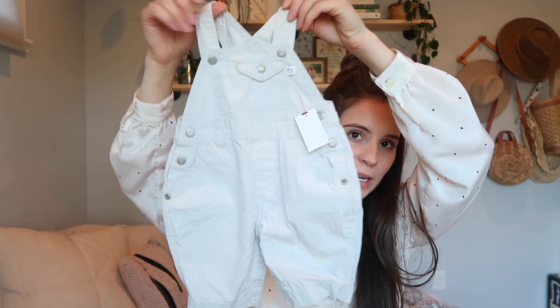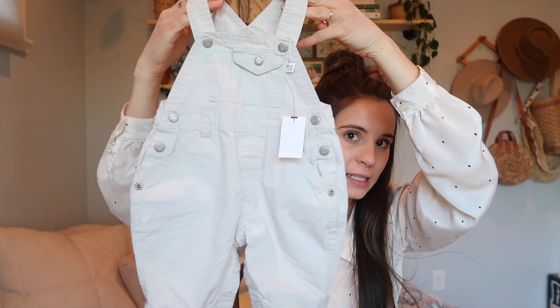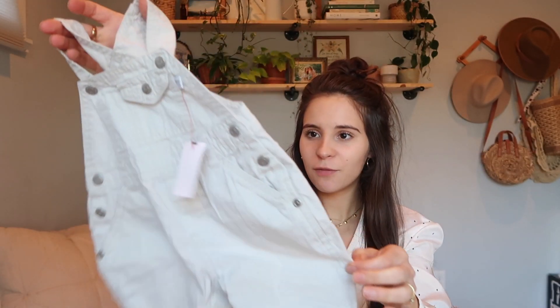I love baby overalls — I have way too many. These were $2.99 and they're just like khaki overalls, three to six months. I don't know what brand they are — oh, The Children's Place. I just love baby overalls, look at those pockets — so fun.